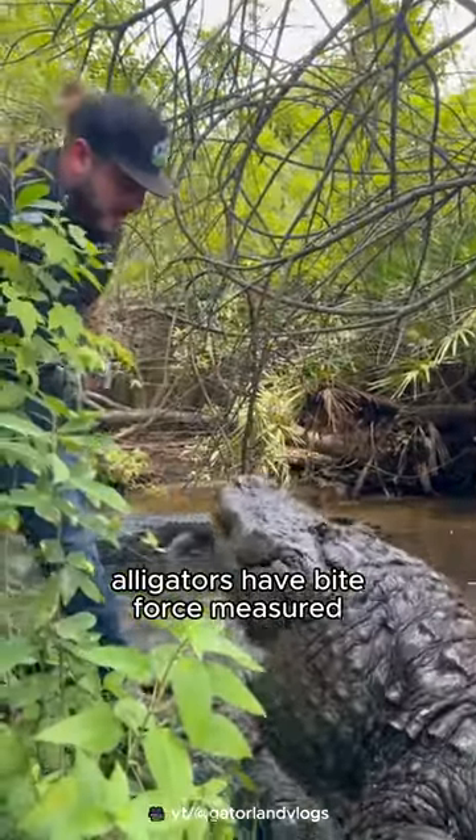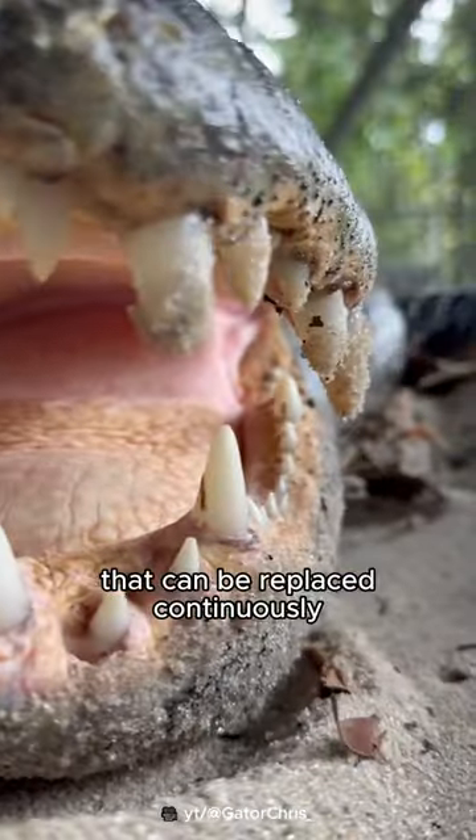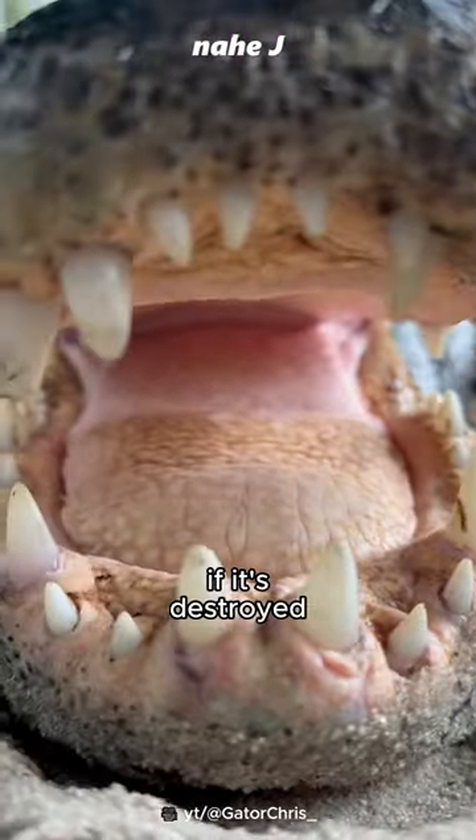Alligators have a bite force measured at around 2000 psi. They have 75 teeth that can be replaced continuously if they are destroyed or broken.